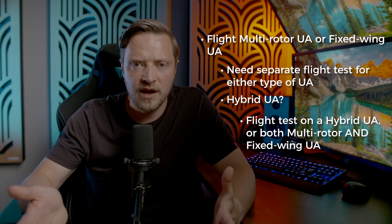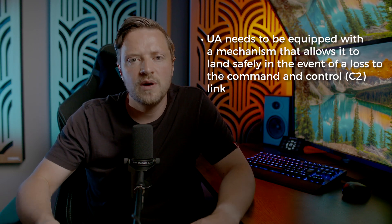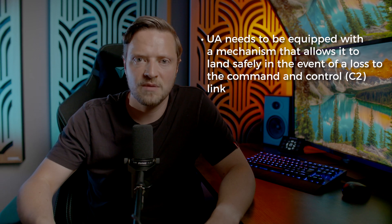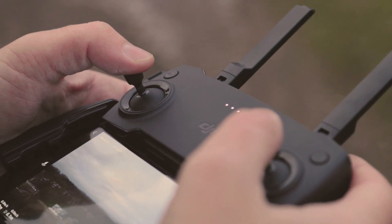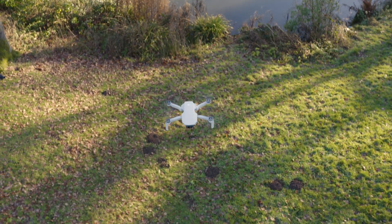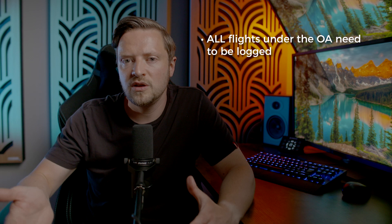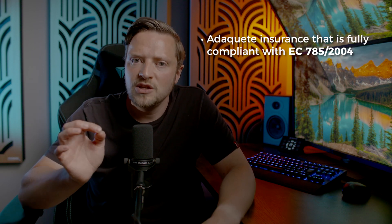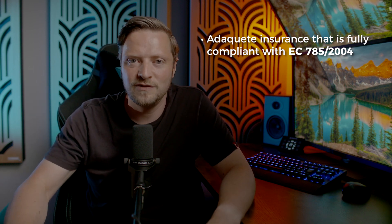Regardless of the aircraft type, it needs to weigh less than 25 kilos. Whatever aircraft you use needs to be equipped with a mechanism that will make the aircraft return safely in the event of a loss or disruption to the command and control, or C2, link — so if we lose the connection between our drone and our controller, the drone must be equipped with a return-to-home system. We also need to log all flights conducted under the operational authorisation, and these records must be available on request from the CAA. We must also ensure adequate insurance cover meeting the regulatory requirements as laid down in EC785/2004.